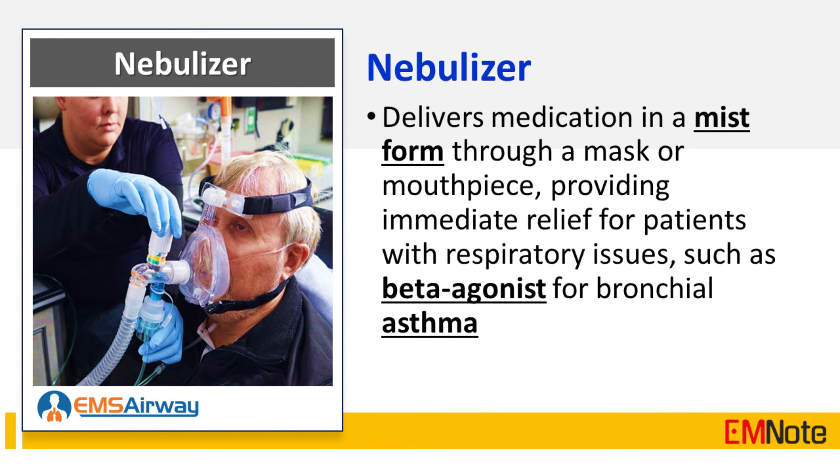The nebulizer delivers medication in mist form through a mask or mouthpiece, providing immediate relief for patients with respiratory issues such as beta agonists for bronchial asthma.